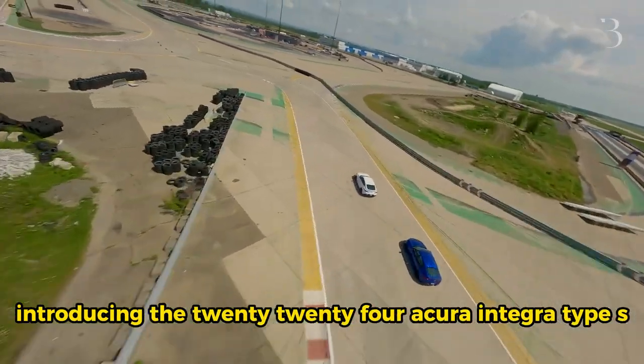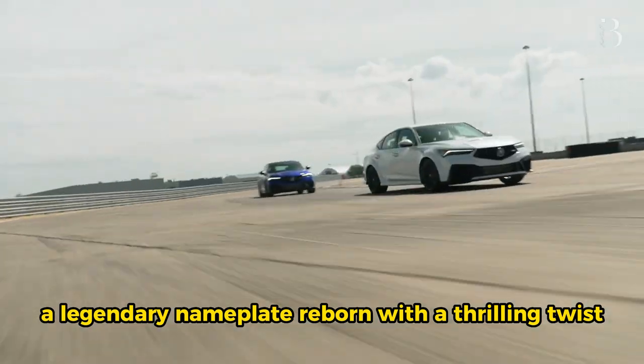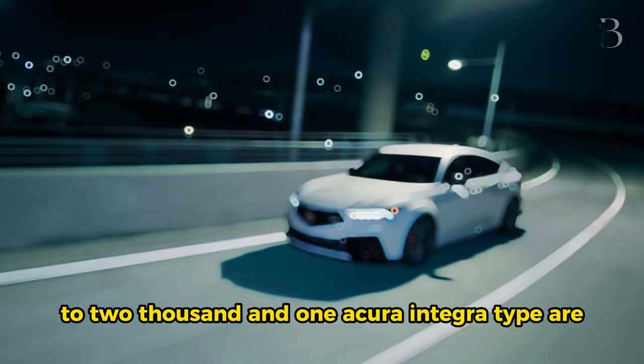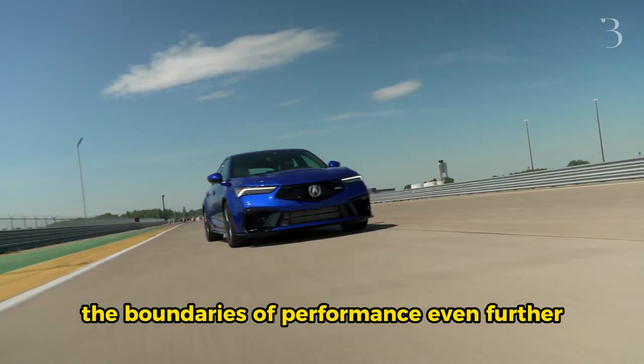Introducing the 2024 Acura Integra Type S, a legendary nameplate reborn with a thrilling twist. Designed to ignite nostalgia in those who remember the iconic 1997-2001 Acura Integra Type R, this modern incarnation pays homage to its predecessor while pushing the boundaries of performance even further.